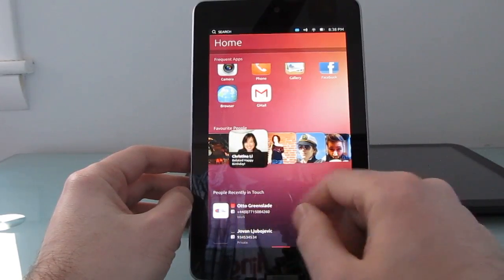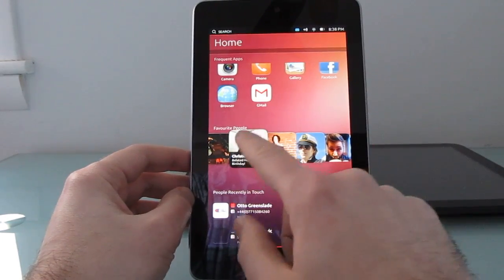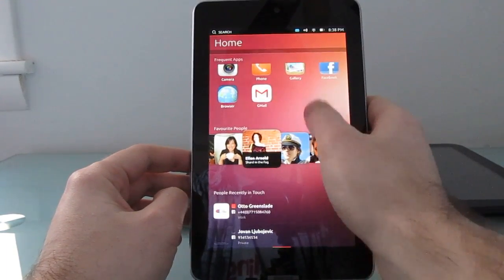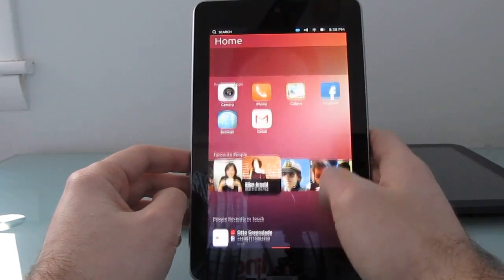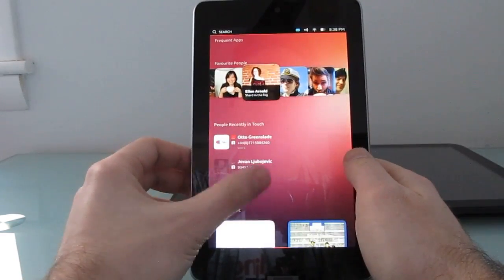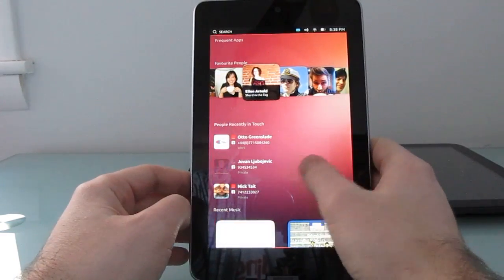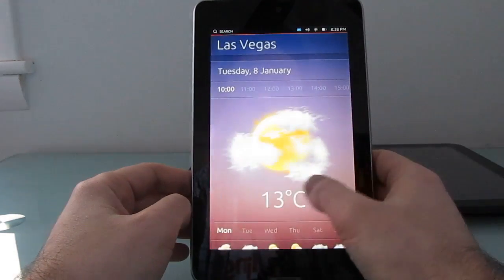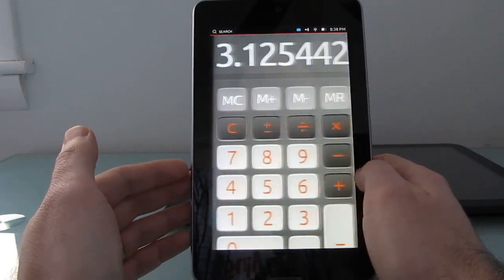Let's see if we can get any information from the People section — okay, it's not actually going anywhere right now. You can switch between applications by pulling from the side.